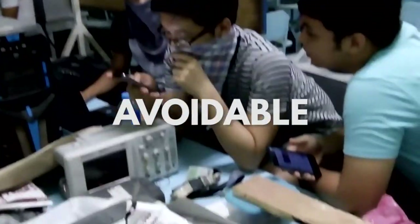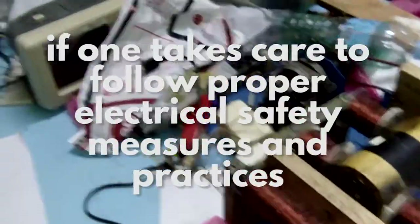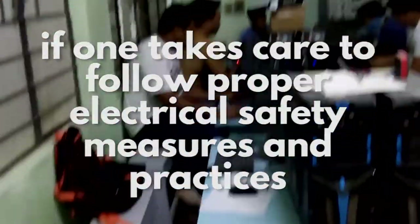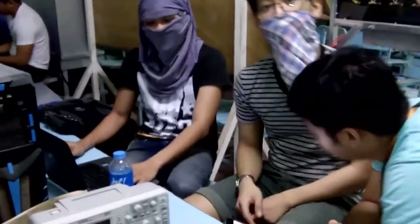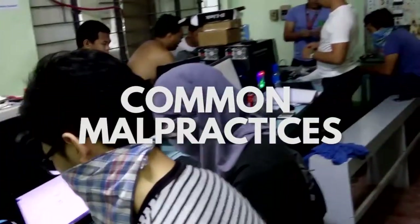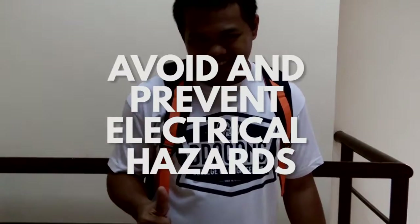However, all of these are avoidable and preventable if one takes care to follow proper electrical safety measures and practices in his surroundings. In this video, we will be showing you some of the most common malpractices with the use of electricity and how you can avoid and prevent electrical hazards from occurring.